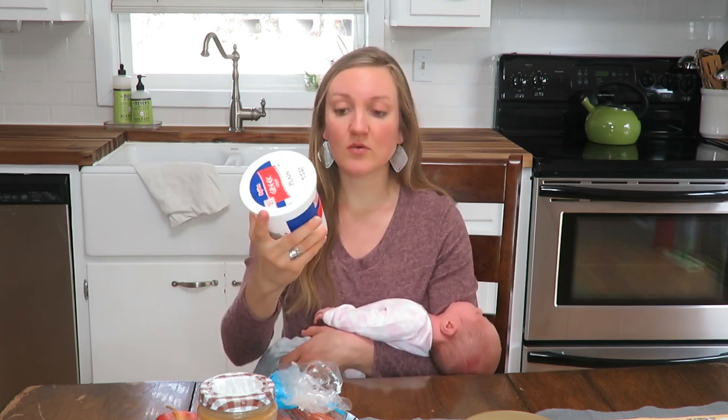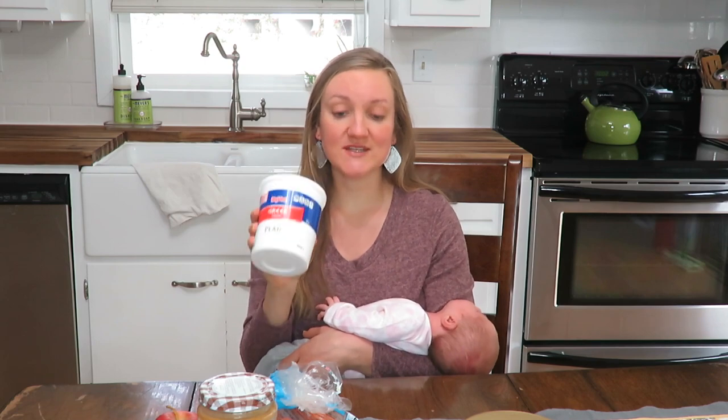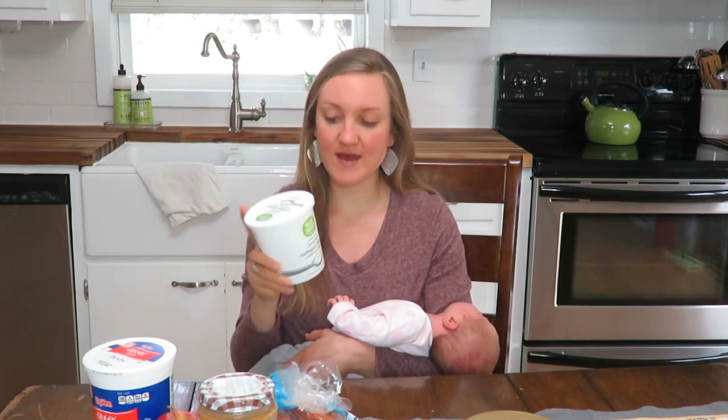I do eat dairy, and my sixth favorite is Greek yogurt. I like the Aldi brand best — it's the most affordable. Regular Greek yogurt has so much protein, and when you're a nursing mom or even a pregnant mom, you need lots of protein. I love having Greek yogurt as a snack or in the morning with some honey or banana on it.